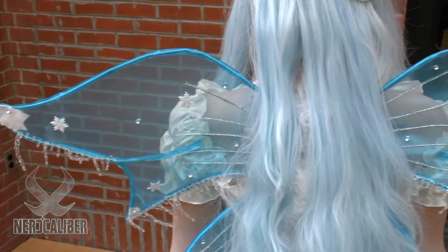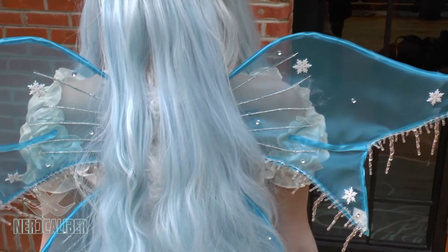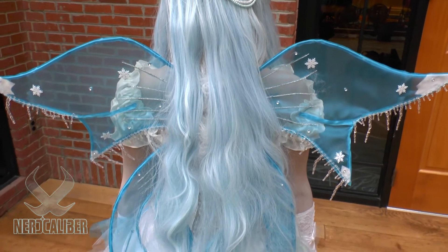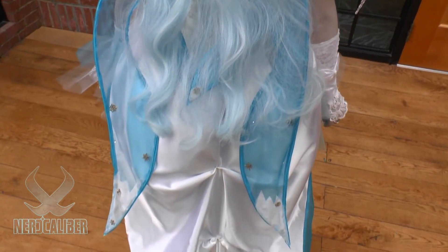I would have to say the wings, because I've never made them before. I had to use a coat hanger and bend that into shape with the help of my dad, luckily, and then figuring out how to glue everything together.